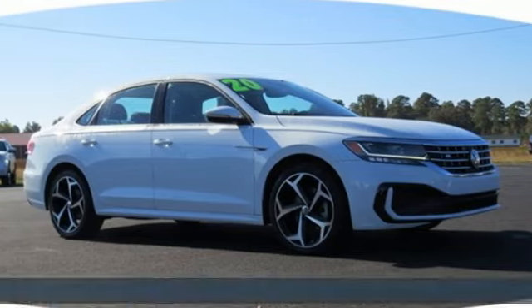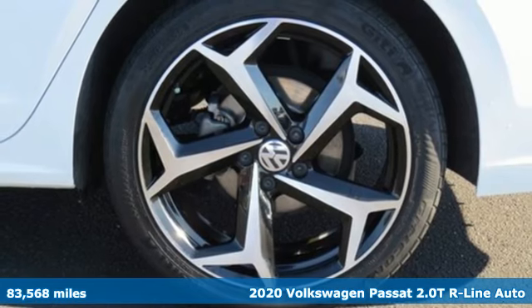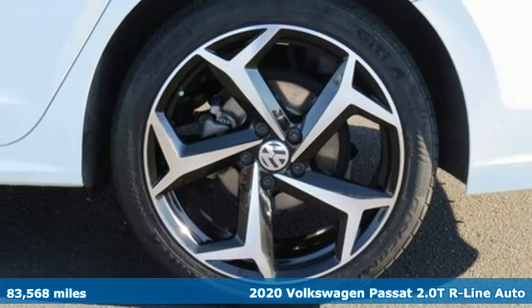It's a 2020 Volkswagen Passat. Family time picks up a few more fans in this Passat. It comes with great features you love.